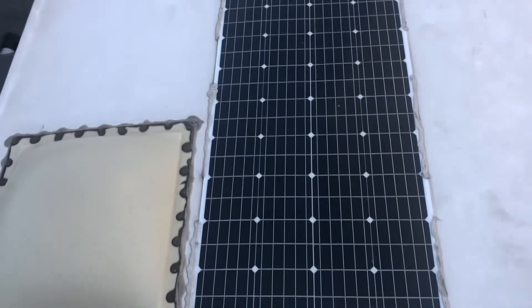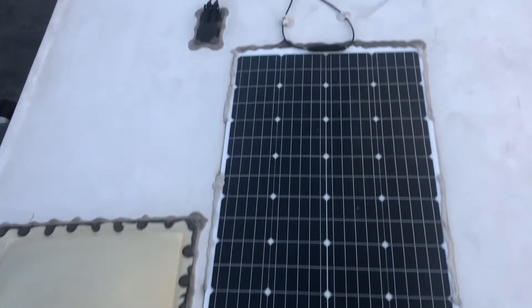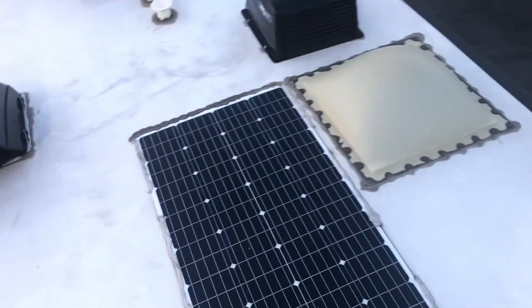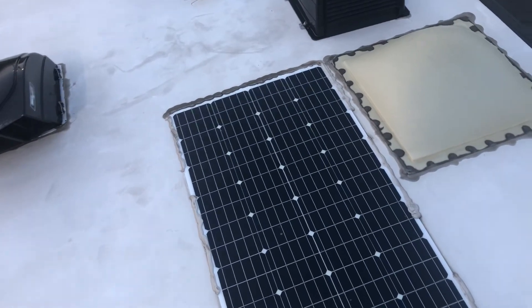Here is the solar panel — it's already pre-run. Right here is a secondary vent. As you can see, it's pretty clean up here, no real damage. It's just a 2020. That's the ladder going down — thanks for watching.